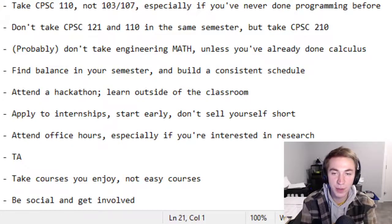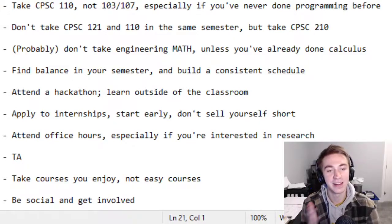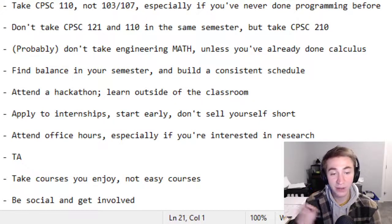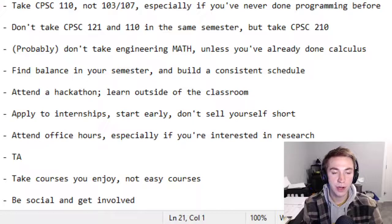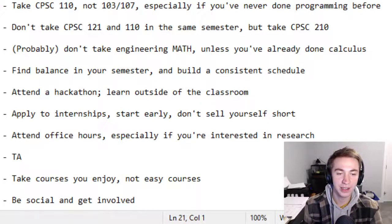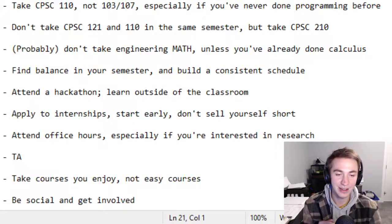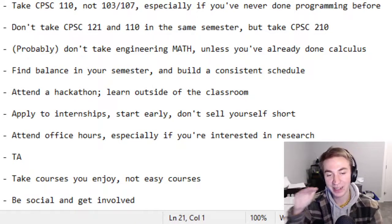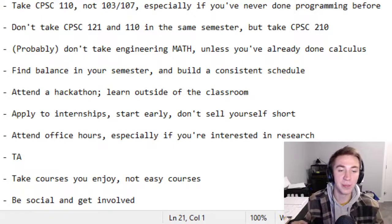Point number four is to find balance in your semester. Across your two terms, make sure you take courses of equal difficulty spread across both. If you're taking physics at some point, put it in the semester you think is easier to keep balance. Also find balance in the time you start during the day. If Monday, Wednesday, Friday you're starting at 8 a.m. and Tuesday, Thursday you're at 5 p.m., your life is going to suck with that variability. Whether it's consistently early or consistently late, consistency is the biggest thing — you'll really thank yourself for that.